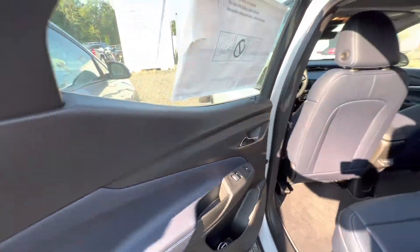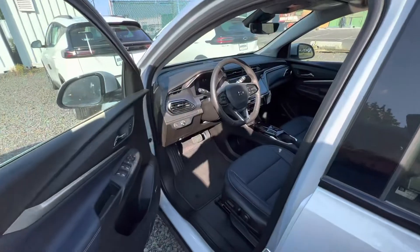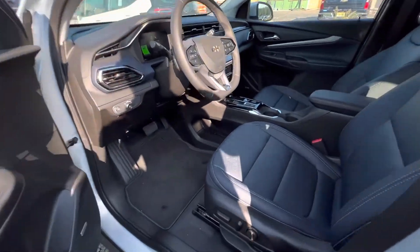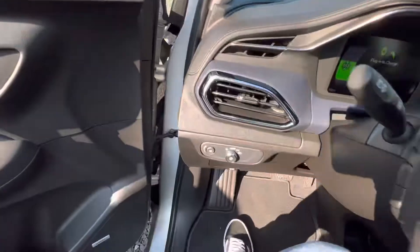It also comes equipped with heated seats in the back. Getting into the front seating, we have that continued blue leather onto the door panel as well.